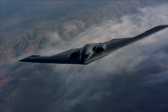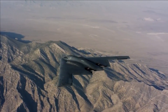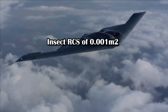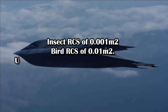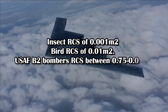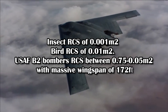Stealth, measured using radar cross-section (RCS), is determined by various factors such as size, angle, edges of the object, and material used. An insect, for example, has an RCS of just 0.001 square meters, and a bird has an RCS of 0.01 square meters. However, the US Air Force B-2 bomber, with its massive wingspan of 172 feet, has an RCS between 0.05 and 0.75 square meters, which is pretty impressive for a bomber of this size.